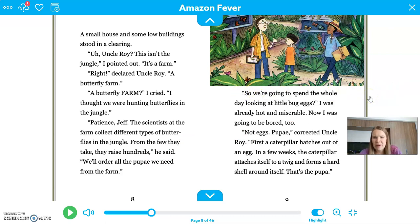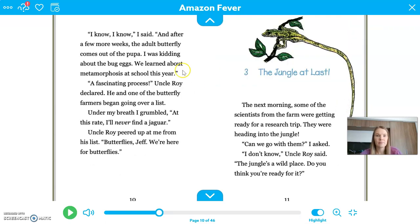"So we're going to spend the whole day looking at little bug eggs — I was already hot and miserable, now I was going to be bored too. Not eggs — pupa, corrected Uncle Roy. First, a caterpillar hatches out of an egg. In a few weeks, the caterpillar attaches itself to a twig and forms a hard shell around itself — that's the pupa. And after a few more weeks, the adult butterfly comes out of the pupa. We learn about metamorphosis at school this year." Metamorphosis just means when something changes. "At this rate, I'll never find a jaguar. Butterflies, Jeff — we're here for butterflies."